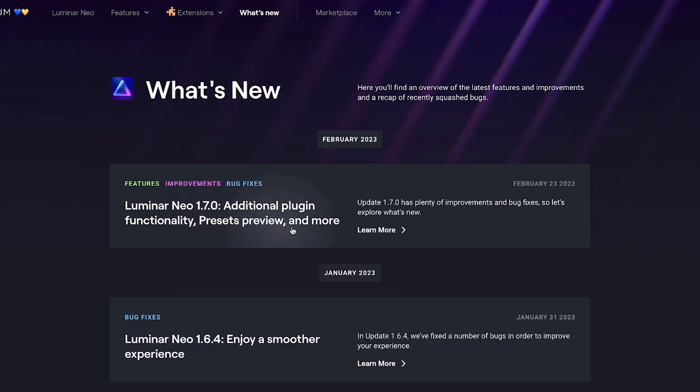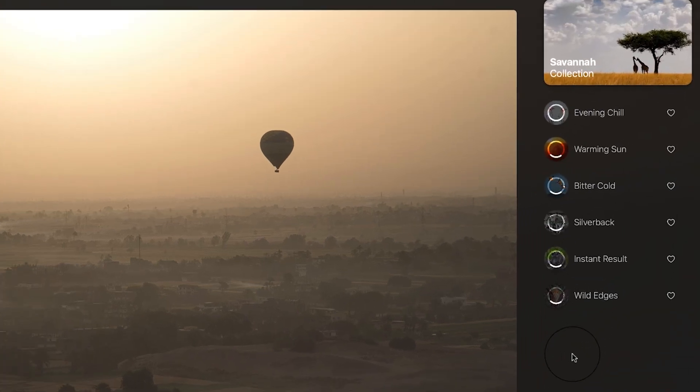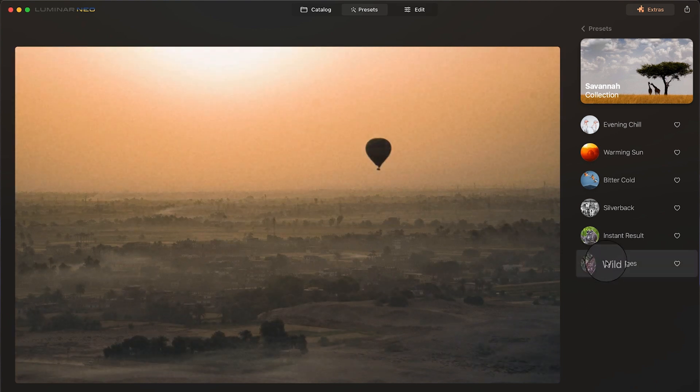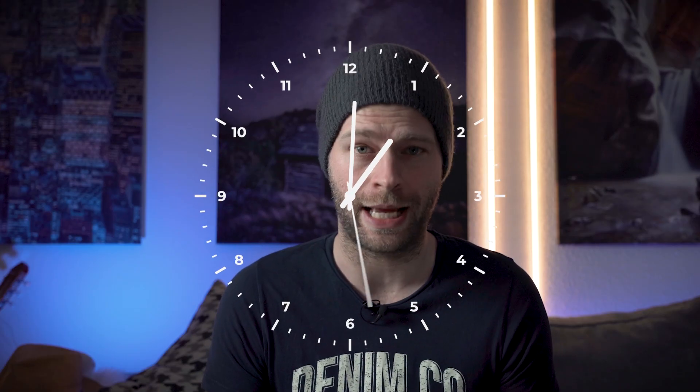But now with the recent update, presets have actually become usable, but not perfect. Every time you click into a preset category, you will see each preset loading in. Once this is done, you can just hover over a preset and see the effect without actually applying it. If you are a photo editing beginner, you will love this because now you can just go in and quickly get ideas for your own edits. No more clicking and waiting for every preset.